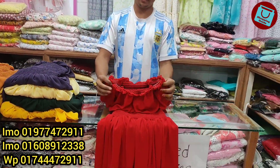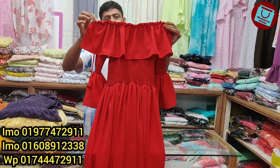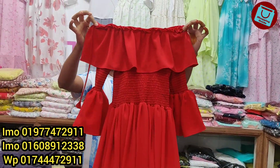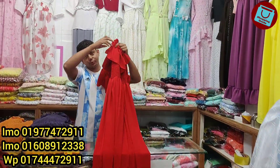The body size is 32 to 44. The price is $900.